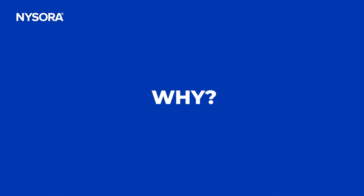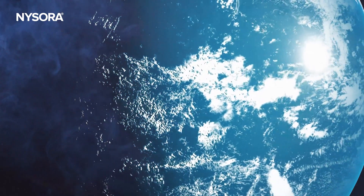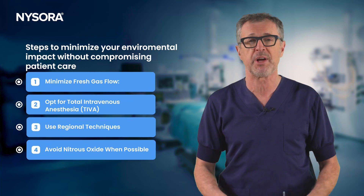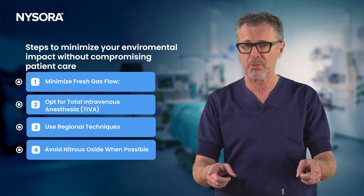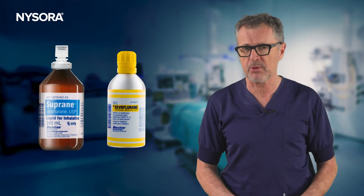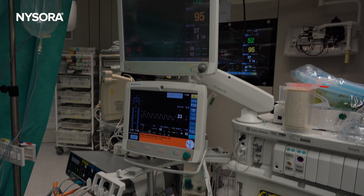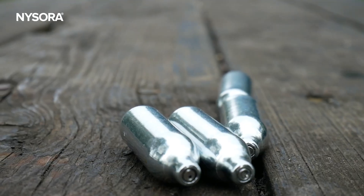Why? Because we hold the power to make choices that don't just save lives, but also protect the world that we live in. Today we will explore how volatile anesthetics may impact the atmosphere, the science behind it, and the actionable steps you can take to practice sustainable anesthesia — all without compromising patient care. Volatile anesthetics like sevoflurane, desflurane, and nitrous oxide are indispensable tools in modern anesthesiology. They enable precise control over anesthesia with minimal systemic effects, but their ecological footprint is significant.